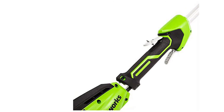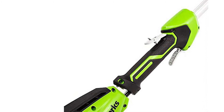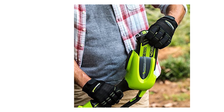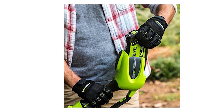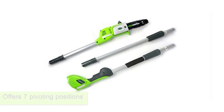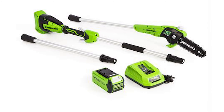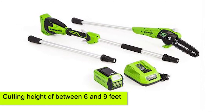GREENWORKS 8-inch Cordless Pull Saw. This gadget presents as a pull saw, but it comes with a hedge trimming attachment. It's a battery-powered tool that's very light and easy to lift. The cutting head offers seven pivoting positions, which makes it easy to reach and cut bushes and hedges of varying angles. With it, you get a cutting height of between 6 and 9 feet.